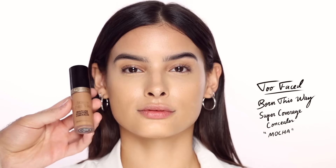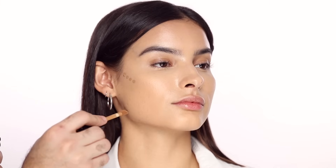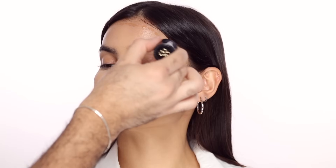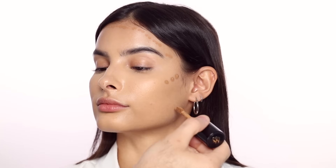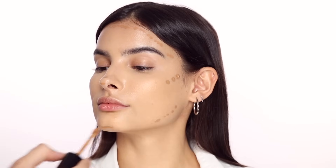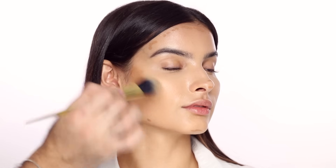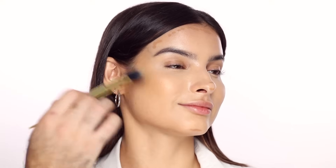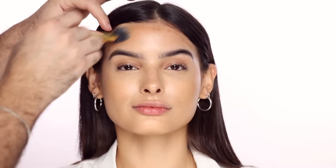I've been loving using the Too Faced Born This Way concealers as a bronzer contour — this is the super coverage one. These actually look beautiful as foundation too. I'm using this shade to bring warmth to the skin and give it more shape and life. I always like to blend in my contours and bronzers with the foundation brush I used, because you already have a bit of that foundation build-up on it, so it blends even more beautifully. Make sure to get into the hairline really well so you don't see any marks.